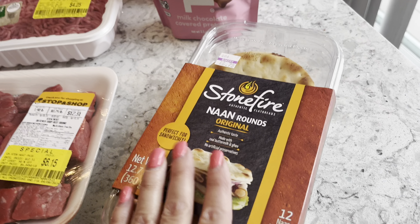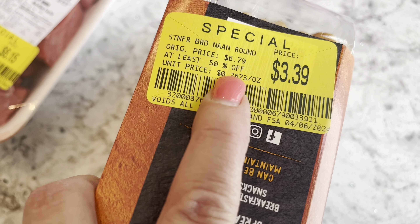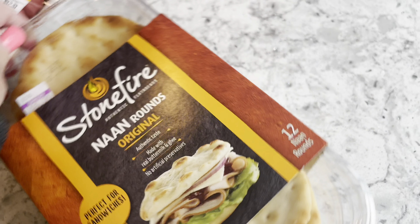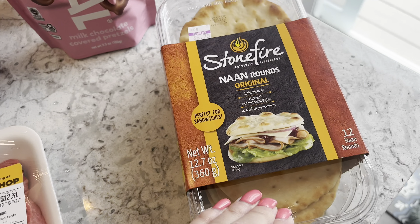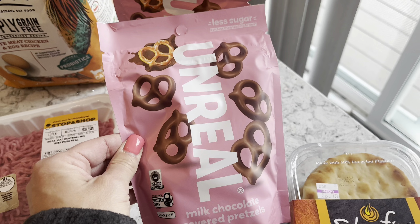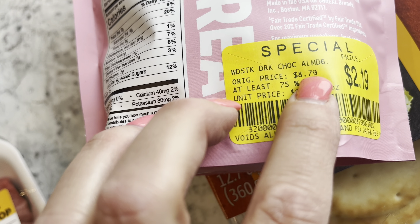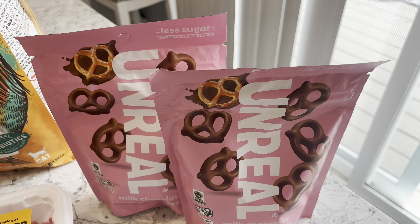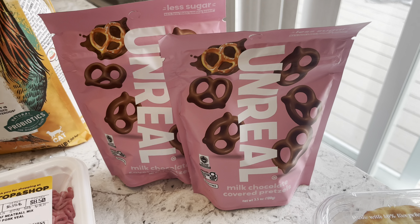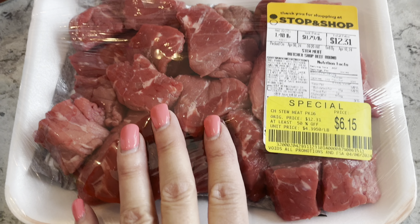Then I checked their markdowns. There was some markdown naan marked down to $3.39 — not the greatest price, but it was 50% off and I liked the size since they're the small ones, good for sandwiches or mini pizzas. I picked up one of those. Then I saw these Unreal milk chocolate covered pretzels marked down 75% off — originally $8.79, down to $2.19. Still a little high but I wanted to give them a try. Let me know in the comments if you've ever had these!